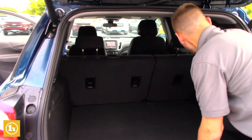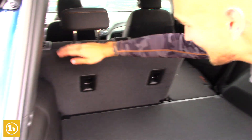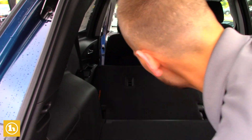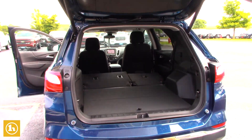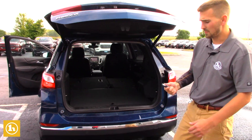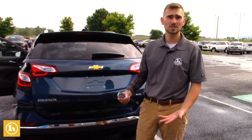The seats go down really easy, just like that on each side, in case you are looking for that extra storage space. This closes right here. This does have the convenience package too, so it does come with remote start.